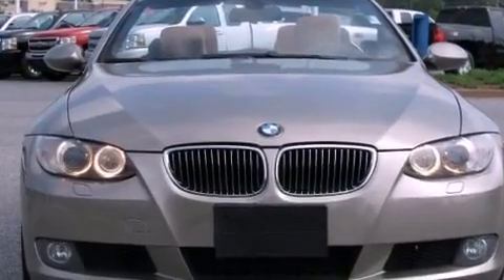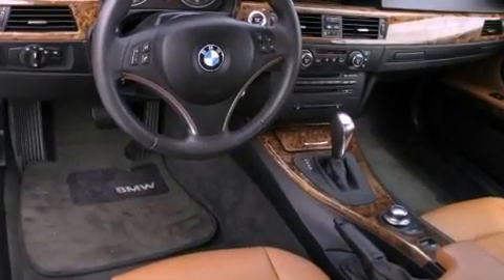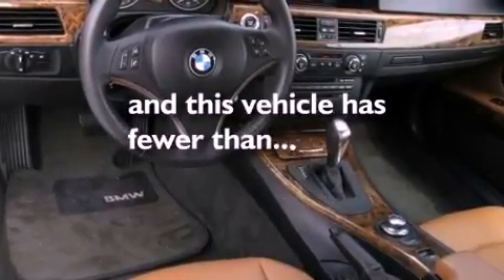A multi-link rear suspension, a power retractable hardtop, a low-tire pressure indicator, dual-power seats, and this vehicle has fewer than 61,000 miles on the odometer.